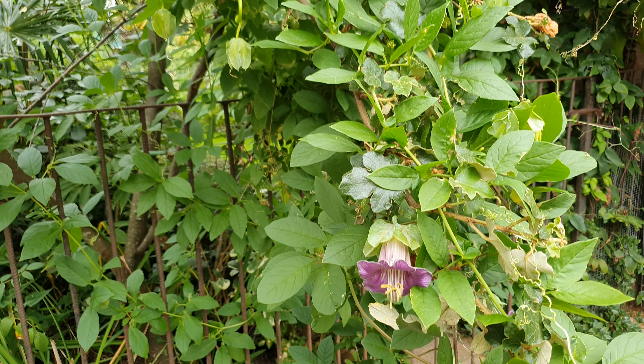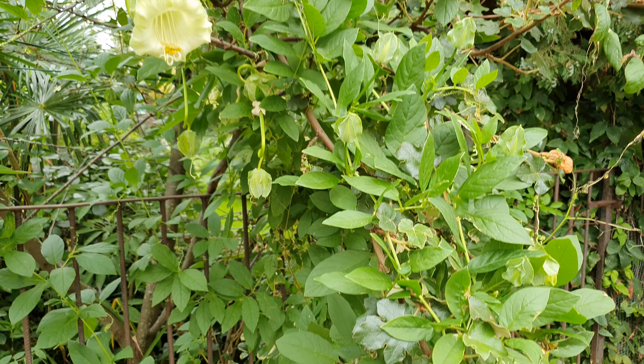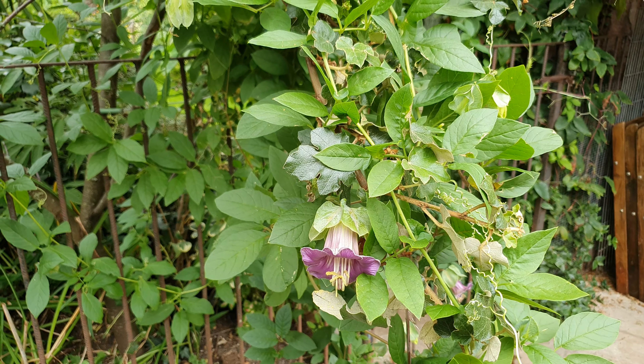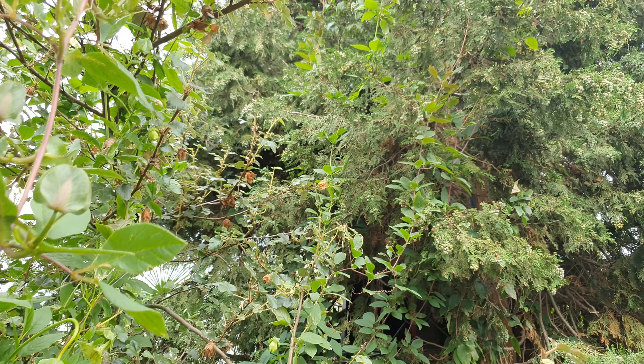Hi there. Lots of you last time wanted to know what the plants were in the garden when I did a sort of silent video, so this time I'm going to try and tell you what a lot of them are. This is a little annual climber called Cobaea scandens, the cup and saucer vine, and that's gone right up my conifer.